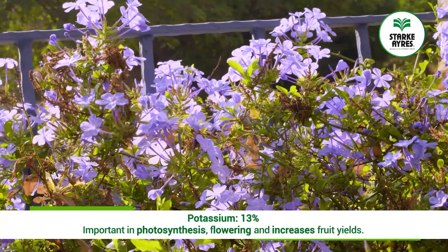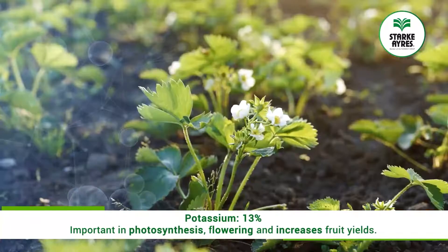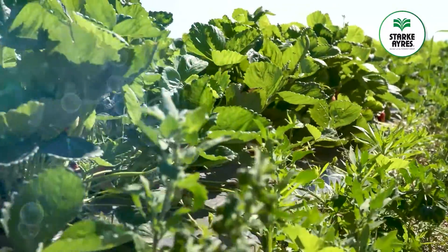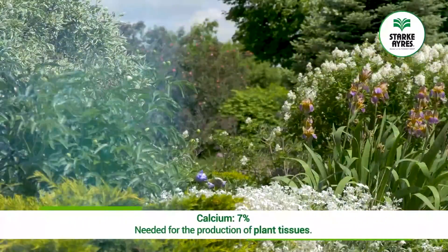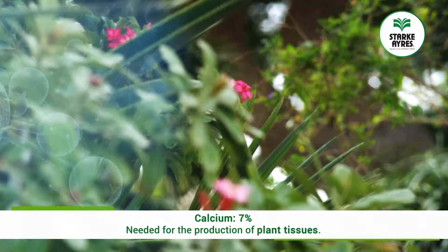That potassium level is quite high, which is important because it gives you the right nutrition for flowers, and after flowers comes fruit. 7% of this is calcium, which is needed for the production of plant tissues and enables plants to grow better.